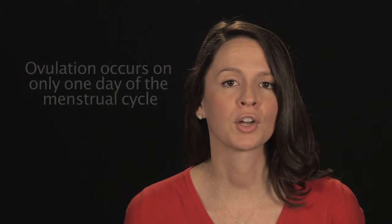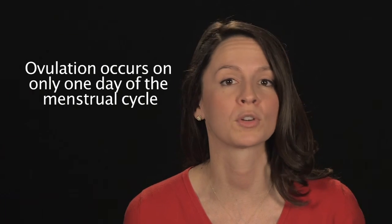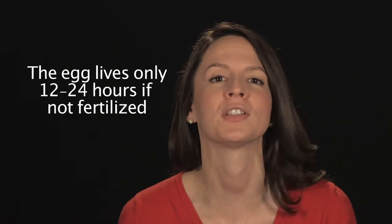Ovulation cannot occur, for example, on the 10th day of a cycle and then again on the 12th or 21st day, or any other day of the same cycle. The egg lives only 12 to 24 hours — maybe less — if not fertilized.